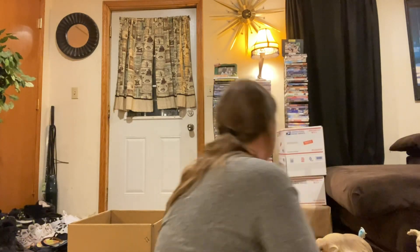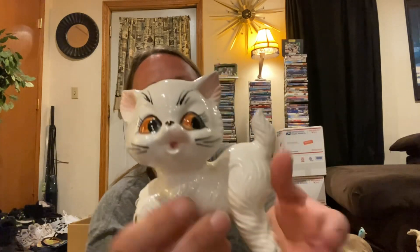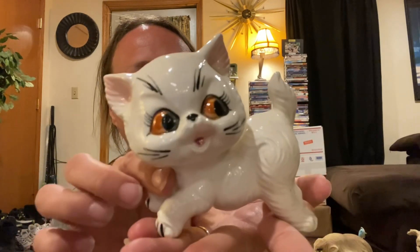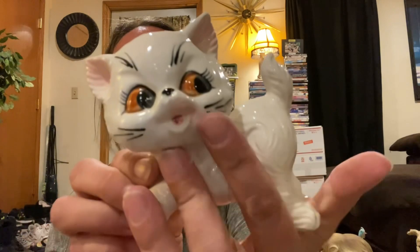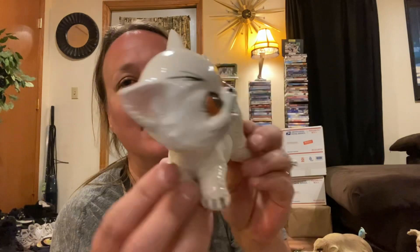And then I got this little kitty cat — I think she was only $0.50. I like her orange eyes. I thought she would look cute sitting out for Halloween, being she's orange. You could always paint her black and then her eyes would be orange if you wanted. But she's so fun and kitschy.